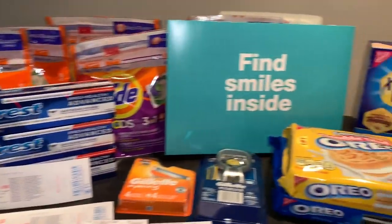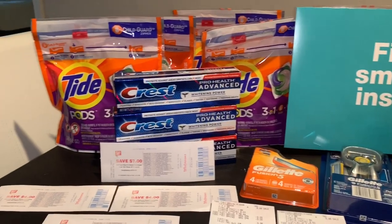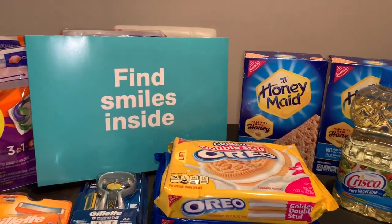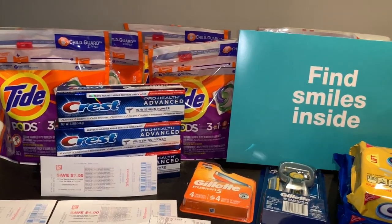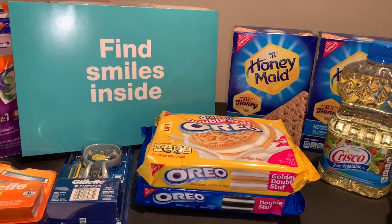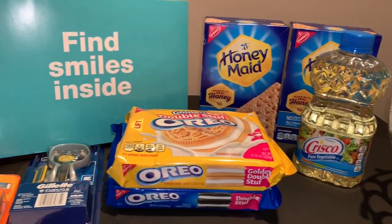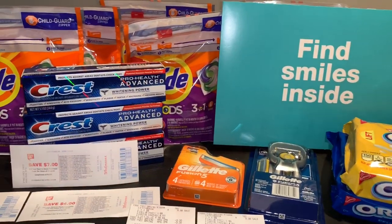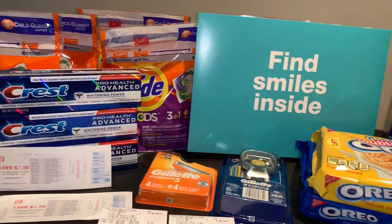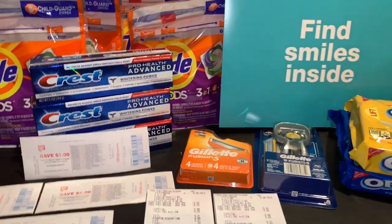Hola, buenas tardes, bienvenidos nuevamente a mi canal. En este video les quiero compartir mi compra que realicé ayer en la tienda de Walgreens. No había tenido tiempo de compartirles y no había ido más temprano esta semana ya que cuando salgo de trabajar lo único que quiero es estar con mis niños y cocinar. Mañana es el último día así que aprovechen estas ofertas que están quedando totalmente gratis y con ganancia.